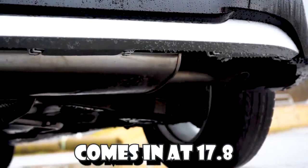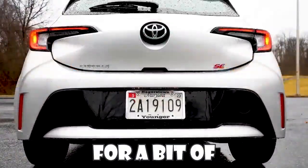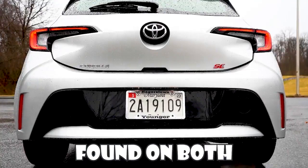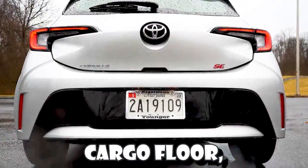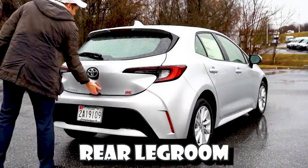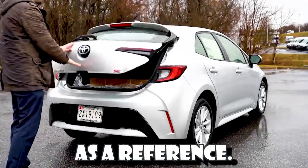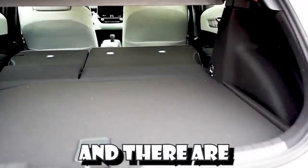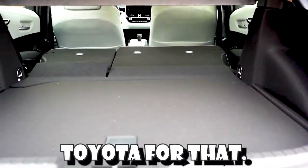Cargo capacity comes in at 17.8 cubic feet, and the rear seats do fold down for extra space. There's also cargo lighting back there, and some hidden storage found in both rear corners. If you lift up the cargo floor, you'll find a spare tire underneath. Moving to rear legroom, that comes in at 29.9 inches — slightly bigger than a Ford Mustang GT as a reference. There's a rear center armrest with cup holders that comes standard, and dual rear USB charging ports that also come standard on the Corolla Hatch.